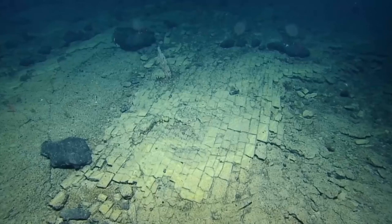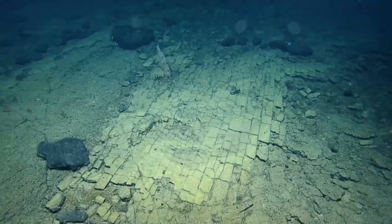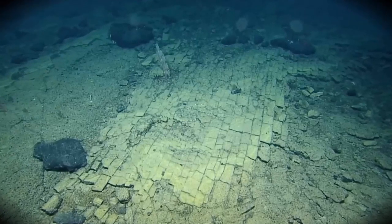Could the yellow brick road to Atlantis, just like that of the Bimini Road, one day be found to be a true road? We find such possibilities highly compelling.